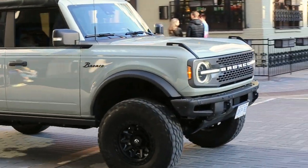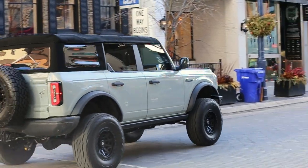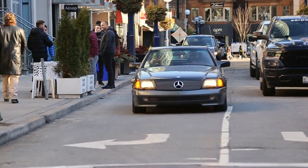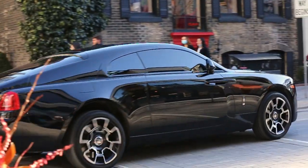Look at this huge Bronco — dude that's sick, Nardo gray, barely fits in the frame. There comes the homie in the old school — so sick! Black badge is rich. That's baller.